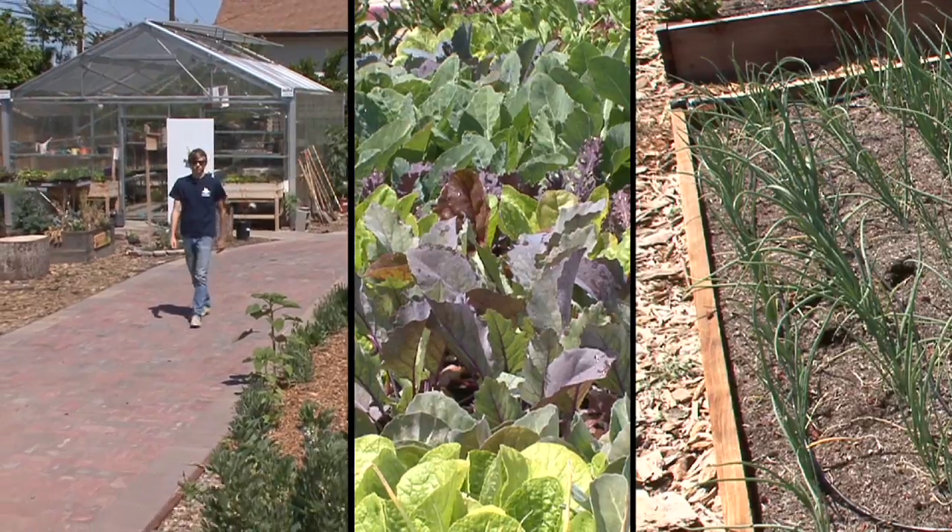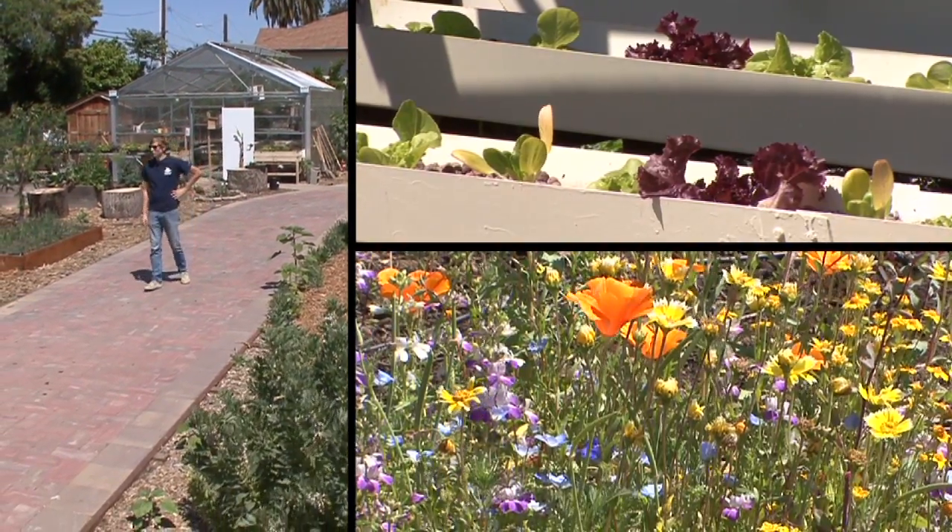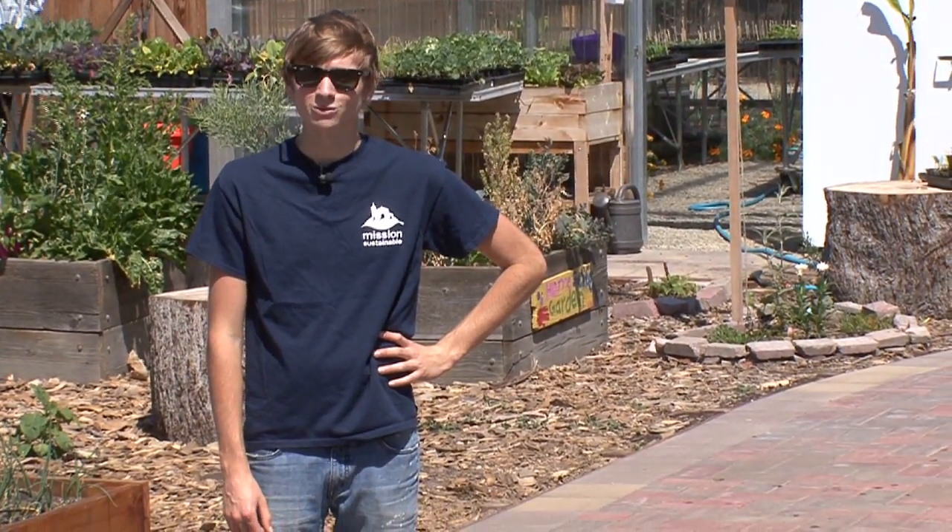Welcome to the Forge Garden — SCU's own half-acre organic garden. We have classes come out here, and it's a really beautiful spot to come do your homework, hang out, and learn about sustainability.